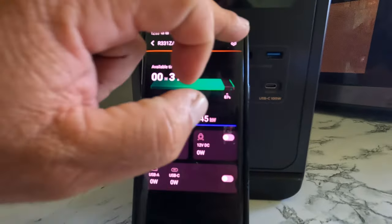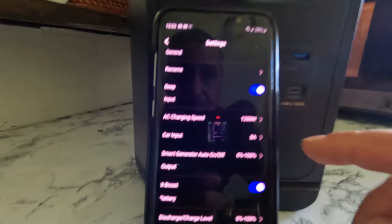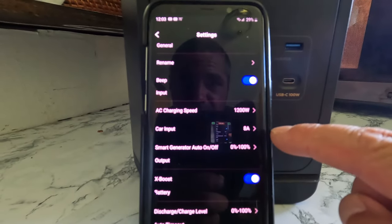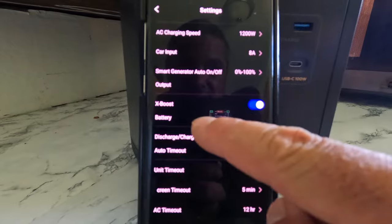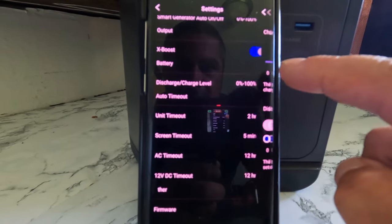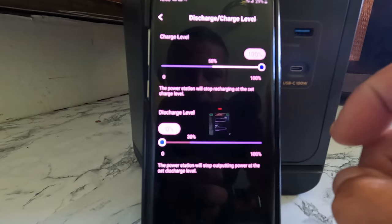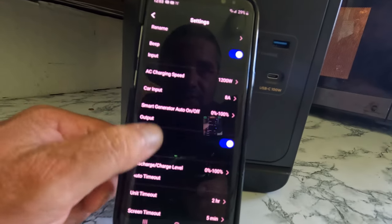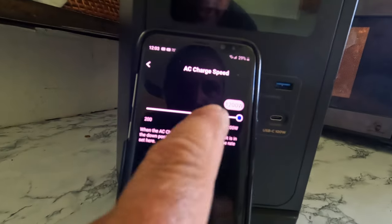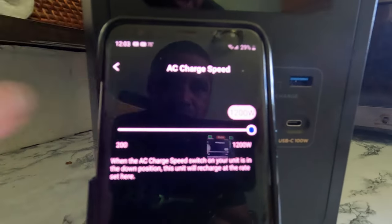There's another thing you can do — you can go into the settings. You can turn the beeps on and off on the device, change the charging speed, and the car input charging speed. It also has a smart generator auto on/off feature and an X-Boost feature. You can determine how far you want the battery to discharge or how far you want it to charge up. It's very nice that you can change the charging wattage — if you don't want to pump in 1,200 watts of AC power, you can dial it down.